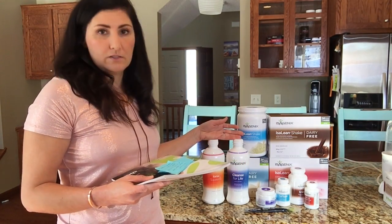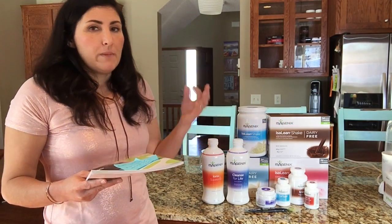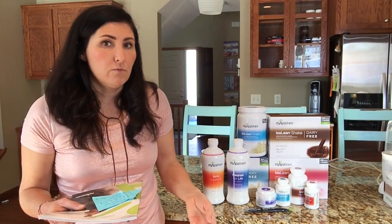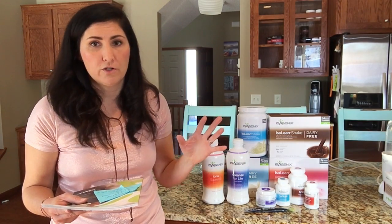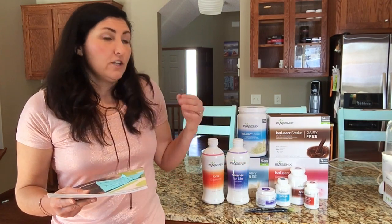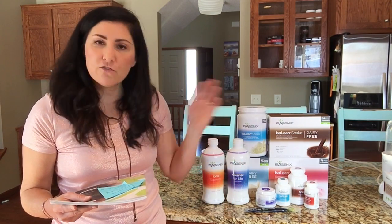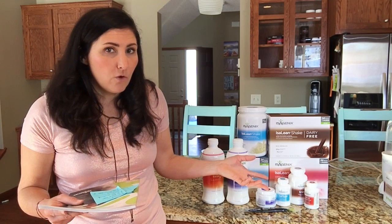Remember that in Isagenix, if you join the isobody challenge every 16 weeks, Isagenix will give you $200 in free product — they'll just put a coupon in your back office. So every four months I get a $200 coupon to buy extra stuff simply by doing the isobody challenge. Also remember that you can get rebates for referring friends — you can get up to half of your pack paid for with just two friends.